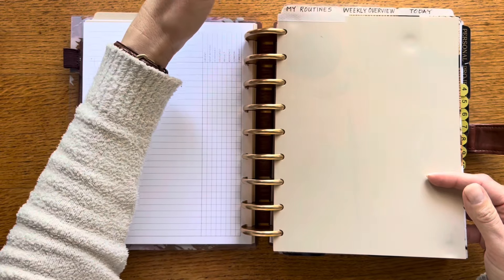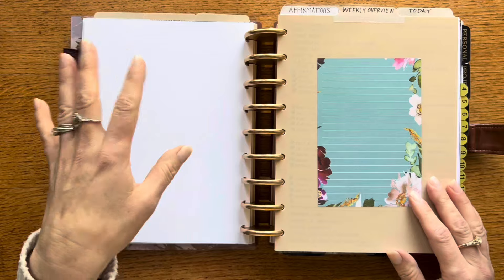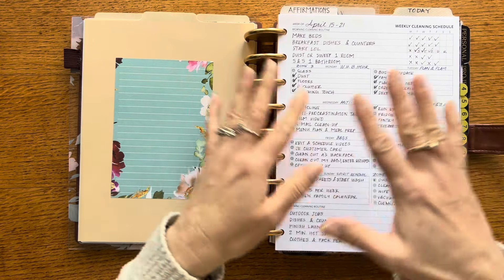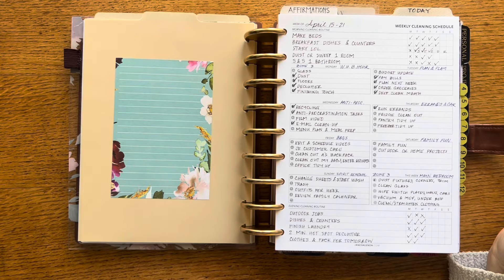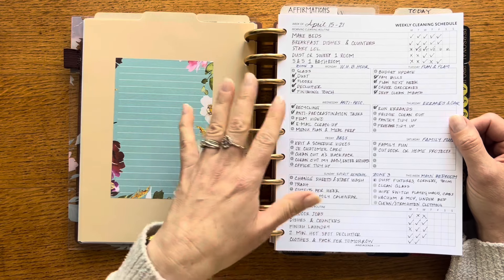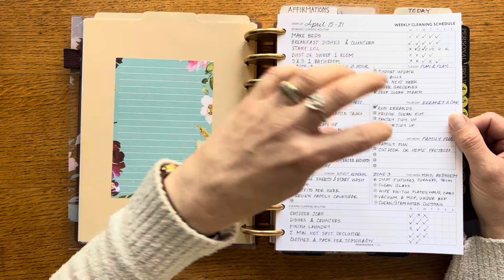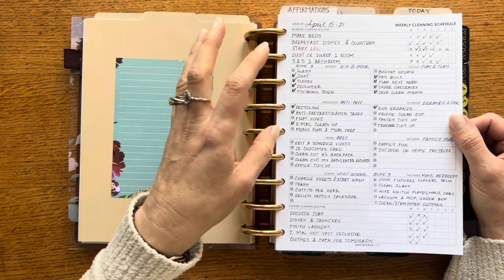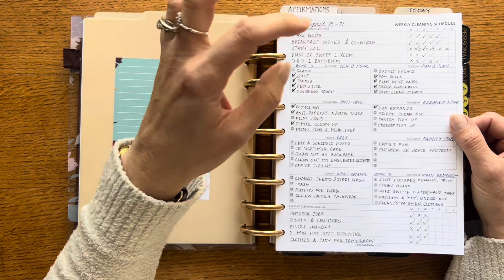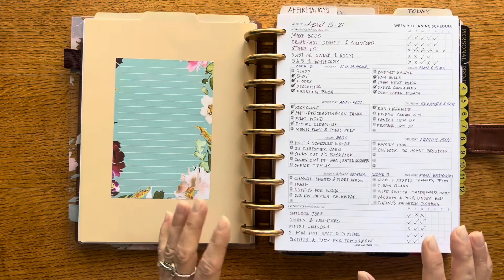The next three tabs are routine-based. I have the initial one that says 'my routines,' with that April cleaning bingo card there. For the weekly overview, I'm using this weekly cleaning schedule from Jane's Agenda, which I really like. It was doing some of the same things as one I had made myself, but I wanted to give hers a try — partly because I love the paper Jane's Agenda inserts come on, a little bit heavier with a nice smooth texture. I went through and thought about my morning and evening cleaning routines. I like that this focuses purely on cleaning chores, not work or journaling. It's helping me get chores done early before I head up to my home office, which has been a nice shift since I was bouncing around and not getting anything done.